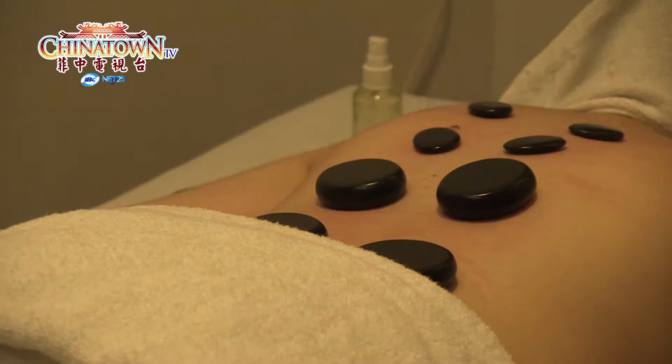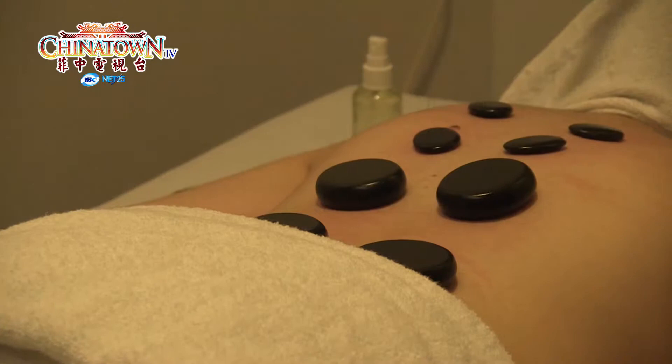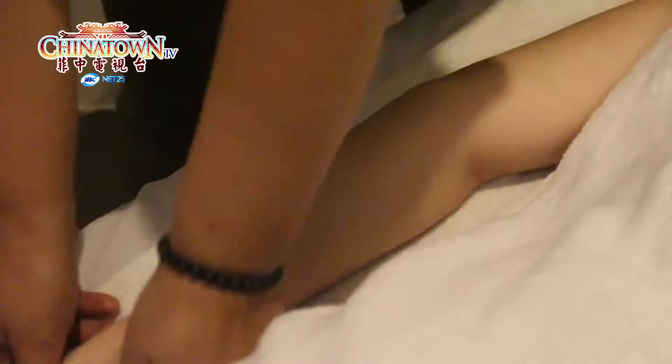Anyone who is experiencing muscle tension and pain, insomnia, or stress may benefit from hot stone massage.